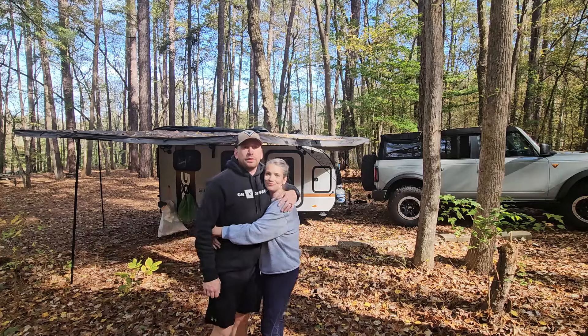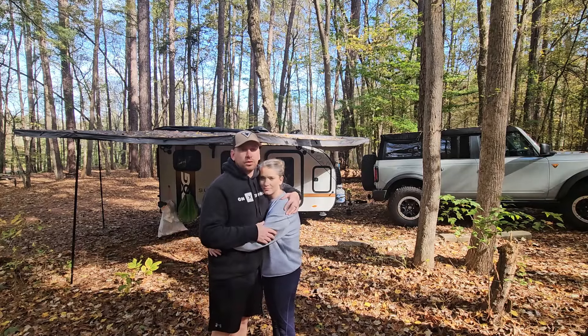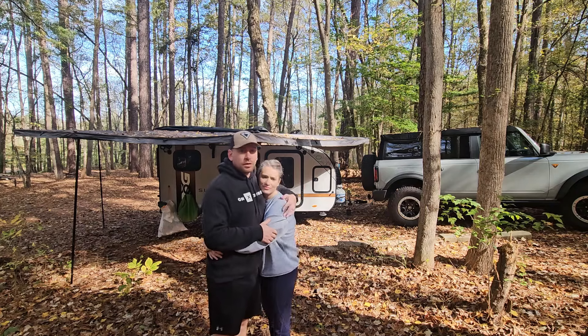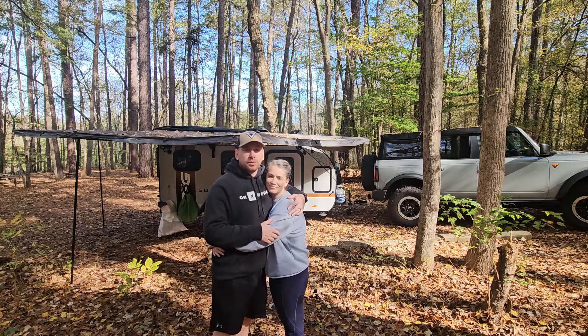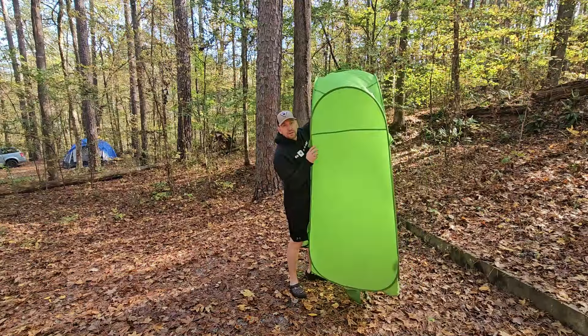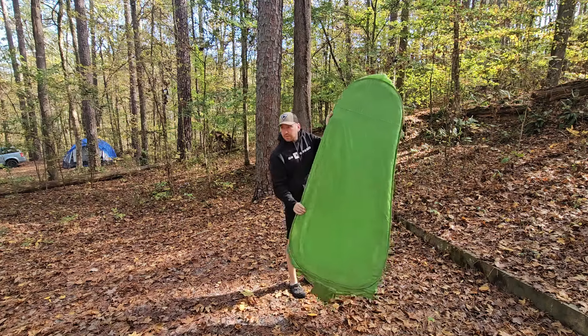Thanks for joining Tiff and I for this weekend out together — it was really needed, just the two of us. We really enjoyed the time out here in the fall in our ROG 12BH. If you enjoyed this, please like and subscribe and we'll see you next time.